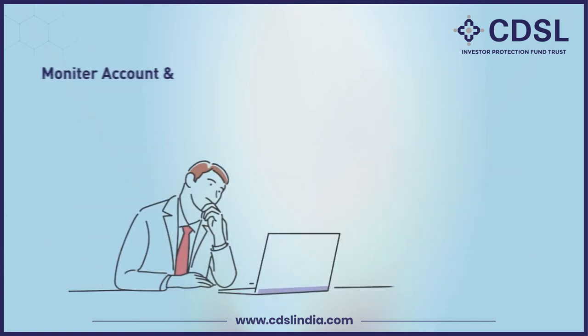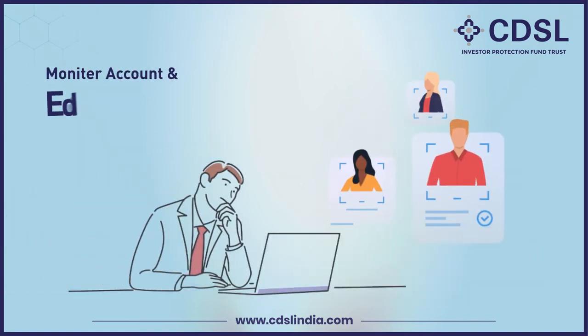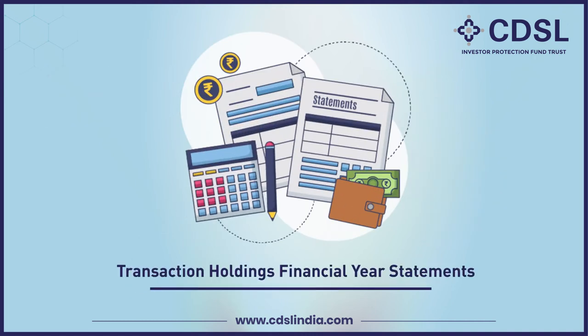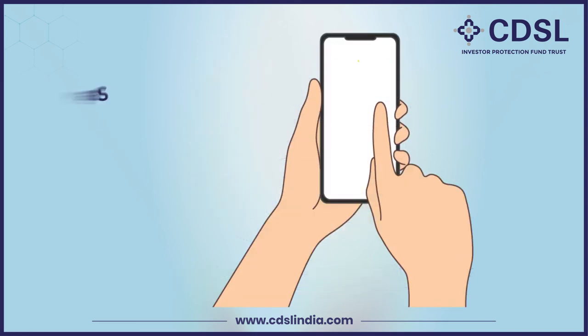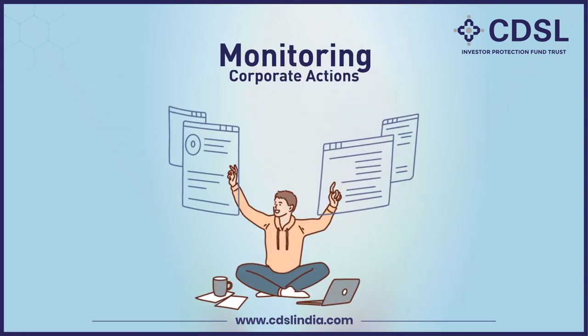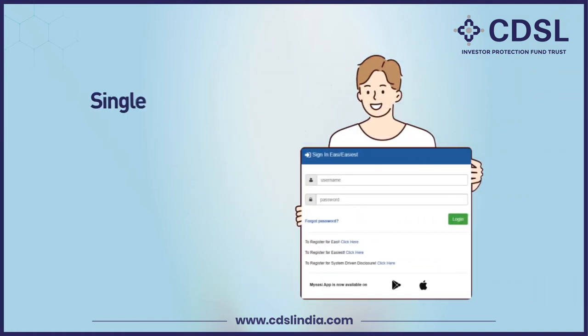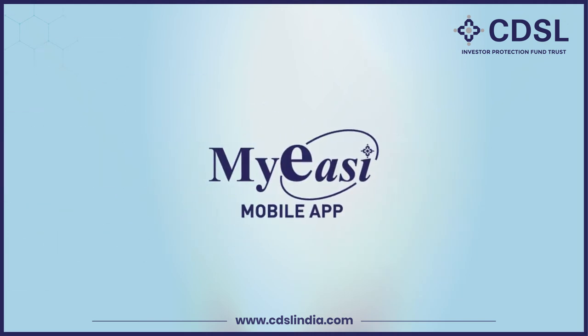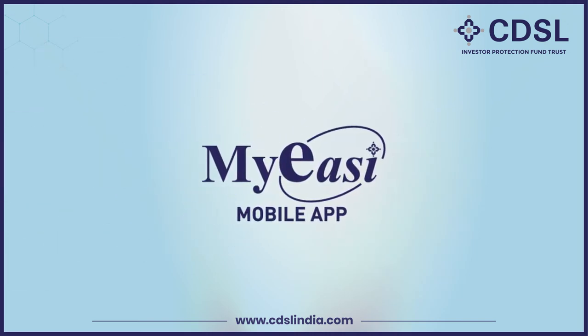With Easy, you can monitor your DMAT account and edit profile. View and print transaction, holdings, and previous financial year statements. Stay updated with latest valuation. Monitoring corporate announcements for securities held in your DMAT account. View multiple DMAT accounts with single login ID. Hassle-free access with CDSL's MyEasy mobile app.